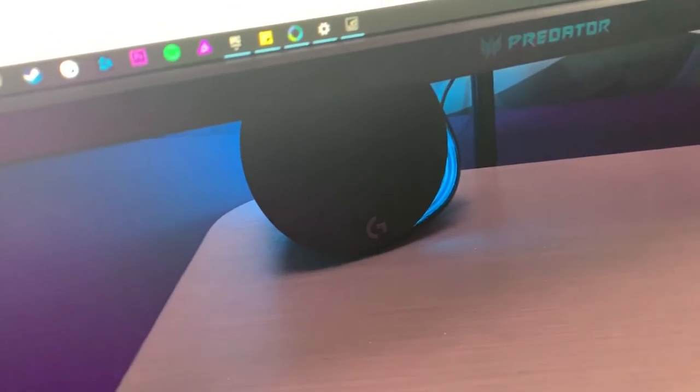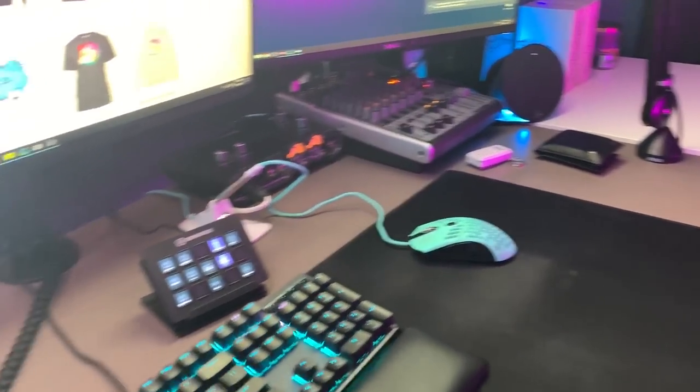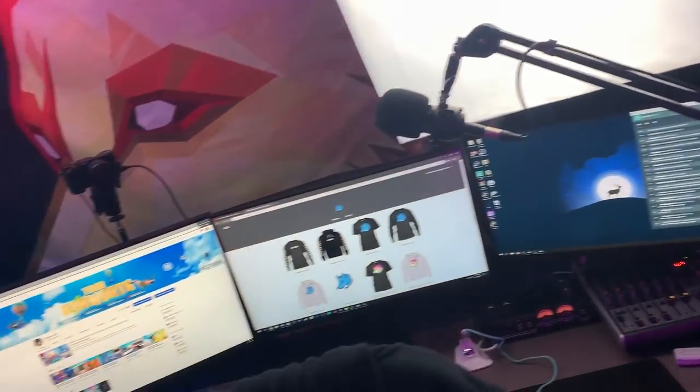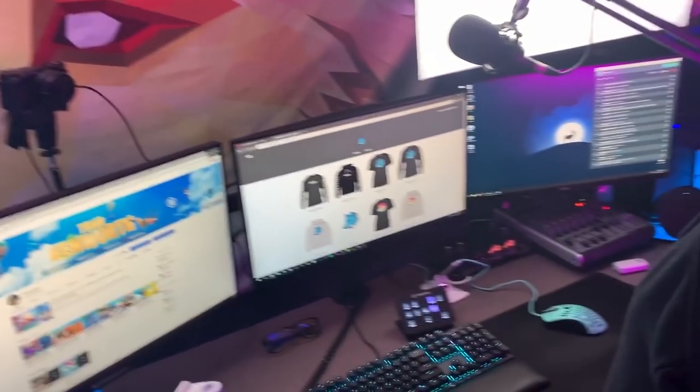We got these Logitech speakers that light up in sync with your background color — pretty cool. They sound good and come with a subwoofer down there. I know you guys are probably looking at this cable management going 'wow, that's so bad,' but I have two computers, three monitors, a camera, two lights, and all this other stuff on my desk — and look, it's actually super clean for having as much stuff as I have.